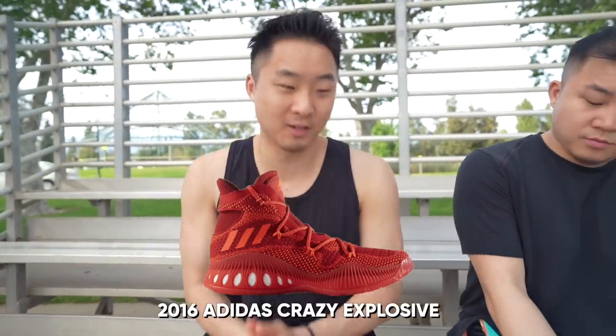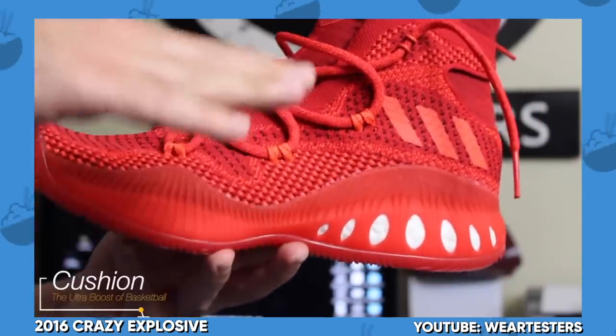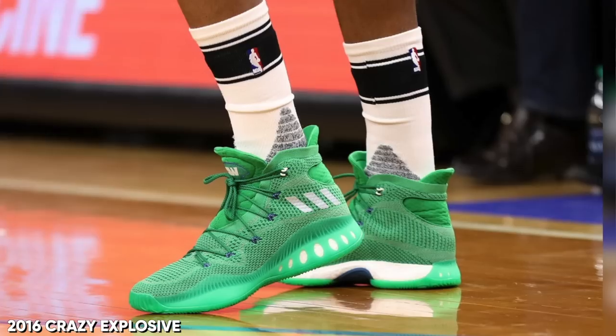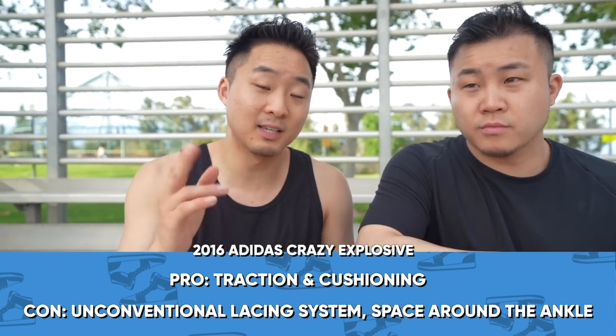Number 14 on my narrow footers list is the 2016 Adidas Crazy Explosives. Full-length boost. They have a mesh and PrimeNet version, but the mesh version felt just as good as the PrimeNet and it's $20 cheaper, so check that one out. You can tell you can choke that around some skinny ankles just by looking at the upper. Andrew Wiggins, who is very skinny, wore them. So if you have a narrow foot and you're looking for a wide base, definitely check out the Crazy Explosive 2016s.